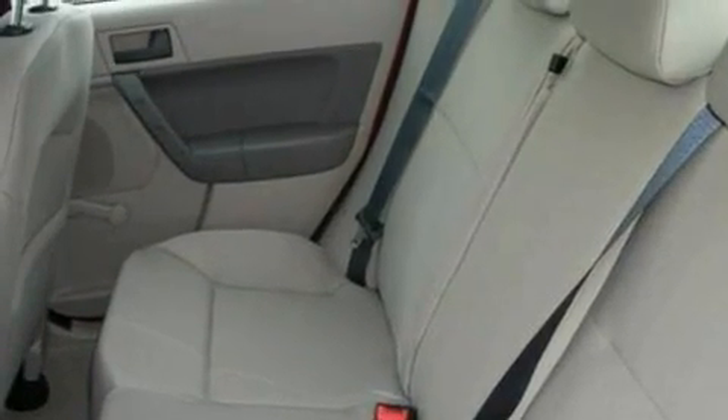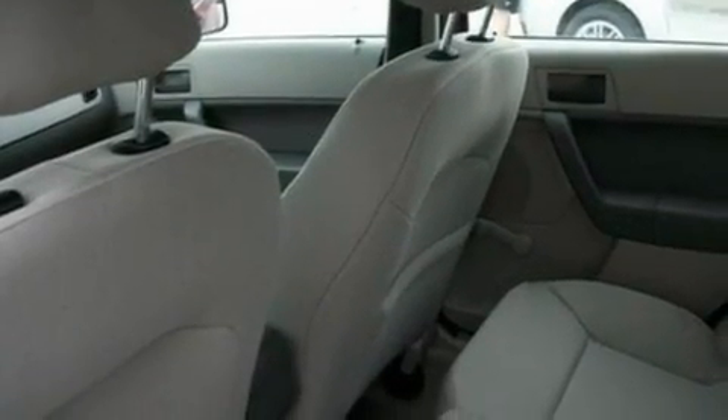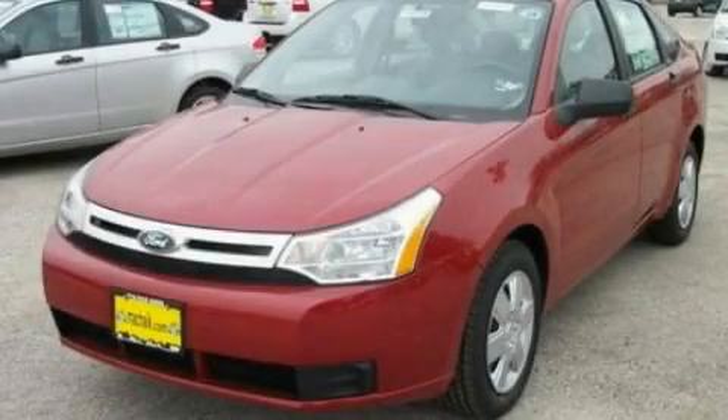With an EPA estimated rating of 35 miles per gallon on the highway, this vehicle pays off in the long run. Stop by today and test drive this automobile for yourself.